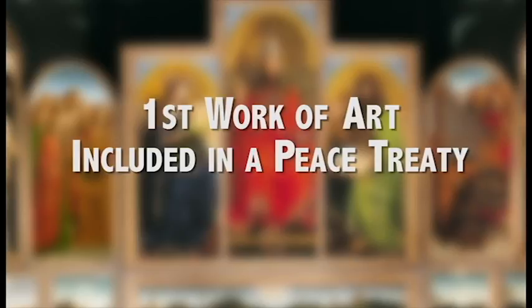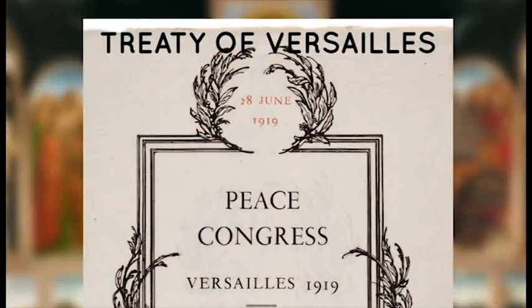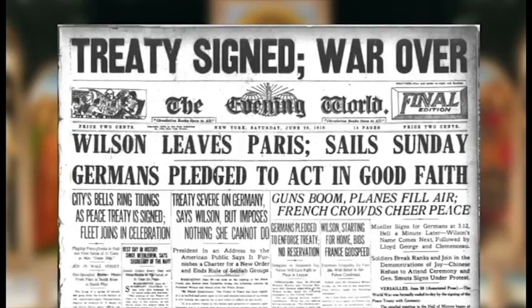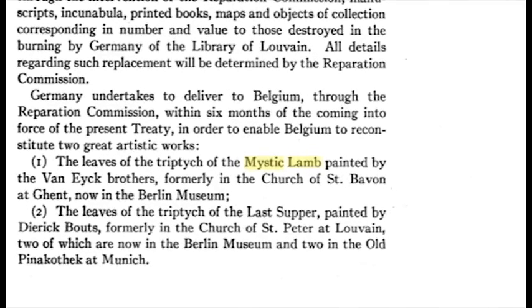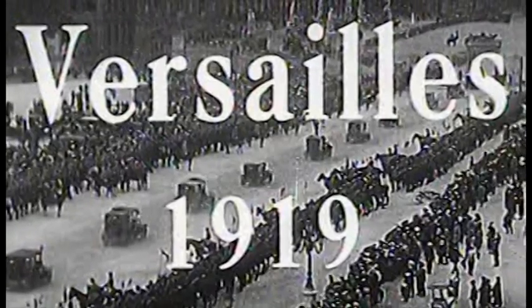Number six: it is the only piece of art to be specifically named in a surrender document as part of a war reparation. After World War I, it was directly mentioned in the Treaty of Versailles, and despite bitter German opposition, it was relinquished and brought back to Belgium.